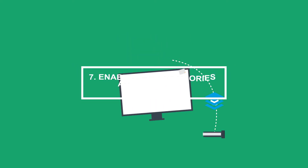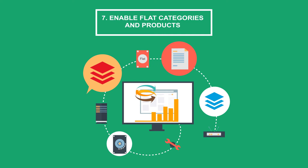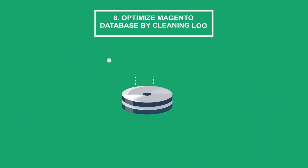Tip 7: Enable flat categories and products. One of the main problems that slow down Magento 2 speed is the read speed of the database, especially when your Magento 2 store has a large number of products.